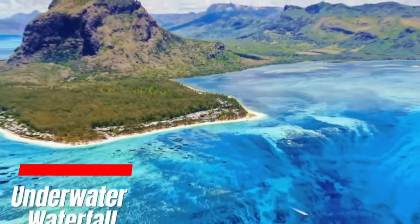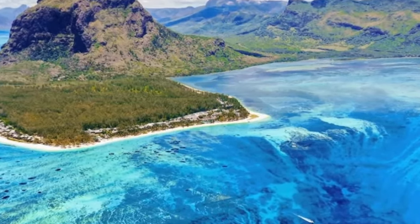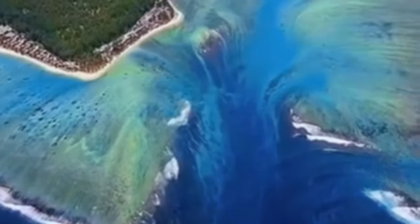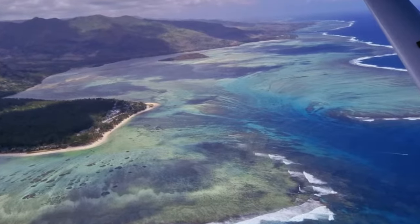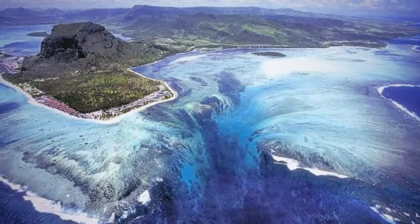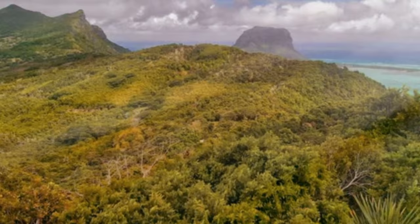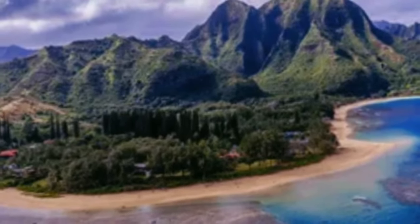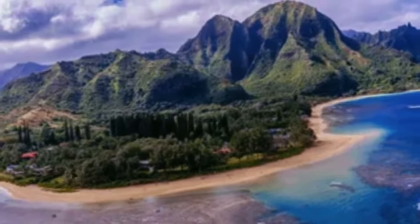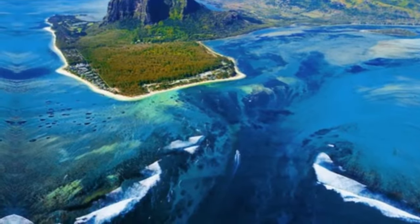Underwater Waterfall. The underwater waterfall near the Le Morne Brabant Peninsula in Mauritius is a fascinating optical illusion that intrigues and delights visitors. The appearance of a submerged waterfall is actually the result of the abrupt drop of the continental shelf — a remarkable geological phenomenon. The illusion occurs when ocean water undergoes a sudden transition from a shallower area to a deeper part of the continental shelf, where the water drops vertically for a considerable distance before reaching the ocean floor. The phenomenon is particularly impressive due to the clarity and turquoise hues of the waters surrounding Mauritius.